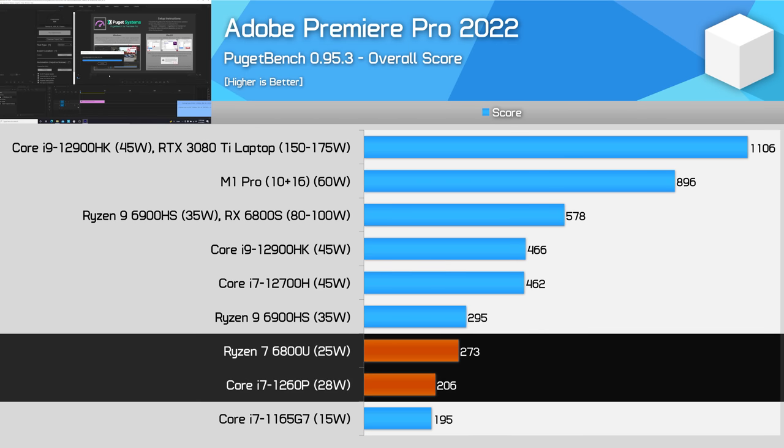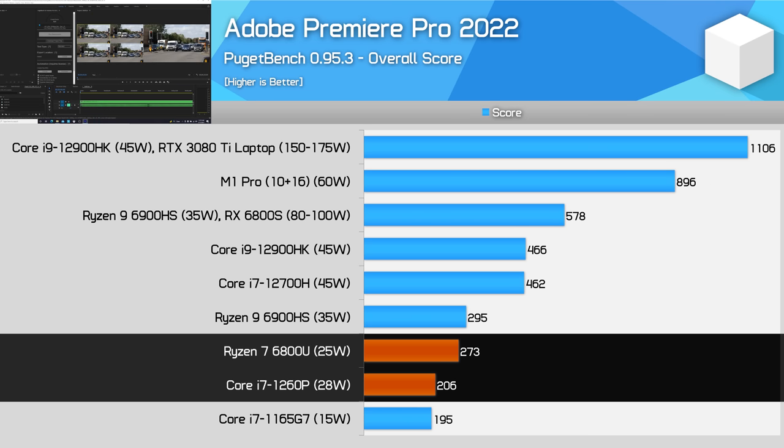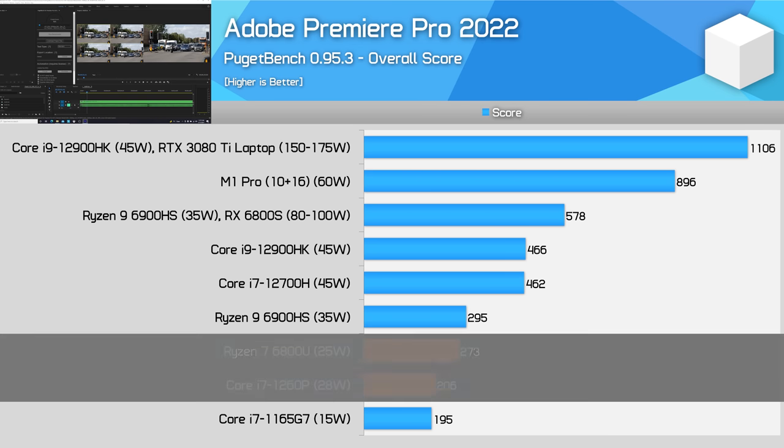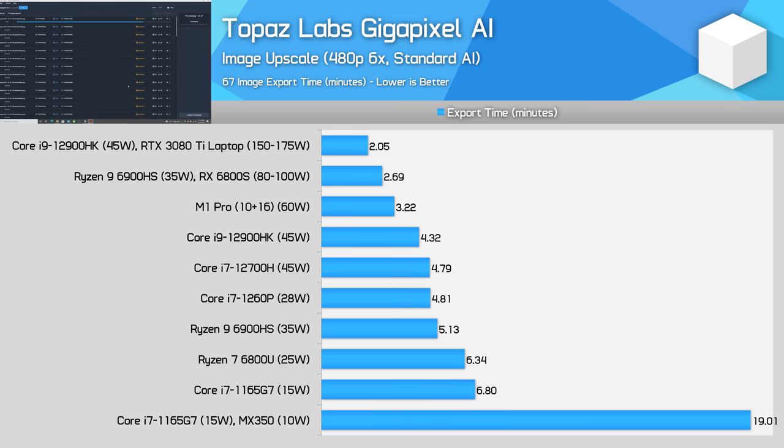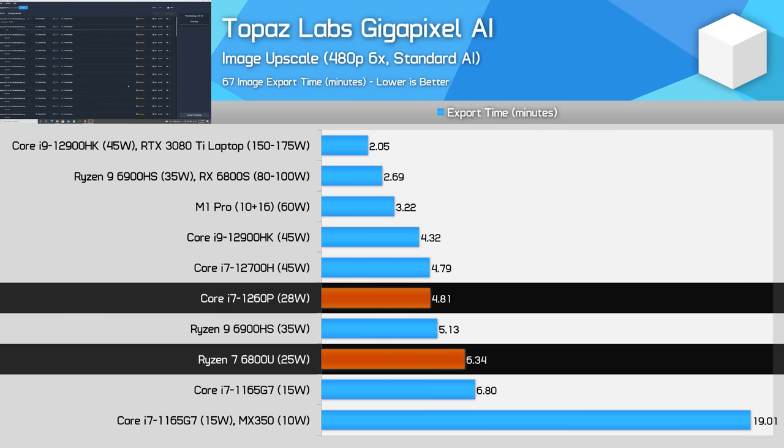In Adobe Premiere, the better choice this generation is the Ryzen 7 6800U thanks to a sizeable jump in GPU performance. The 1260P, while faster in sub-scores like export, suffers from minimal GPU performance gain, especially paired with DDR4 memory. For AI-accelerated workloads like Gigapixel AI, Intel processors are the way to go due to their AI acceleration hardware, which this generation of Zen does not include. The 1260P performs well here without a discrete GPU, and adding a low-power NVIDIA GPU actually hurts performance unless disabled. The 6800U is 24% slower than the 1260P here.